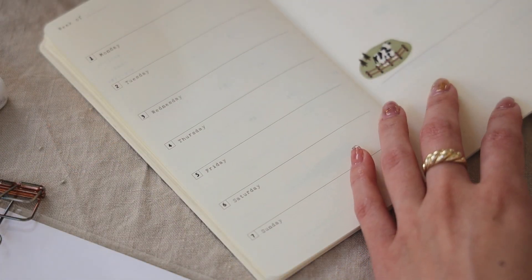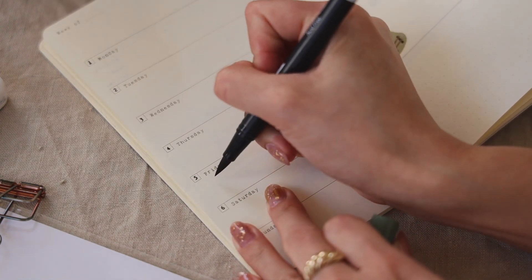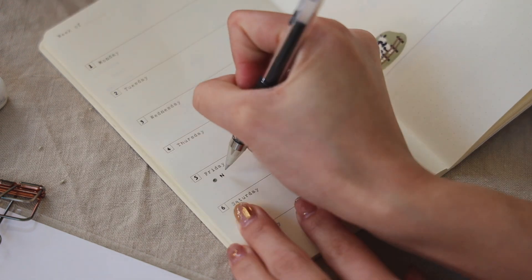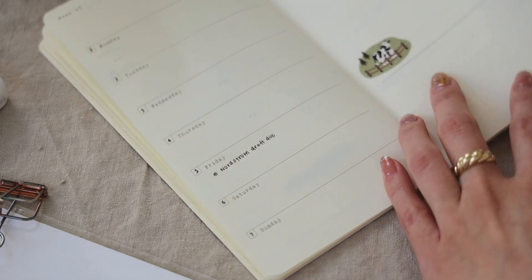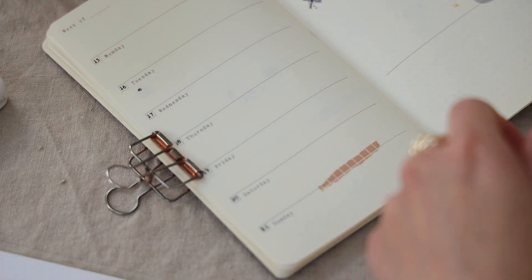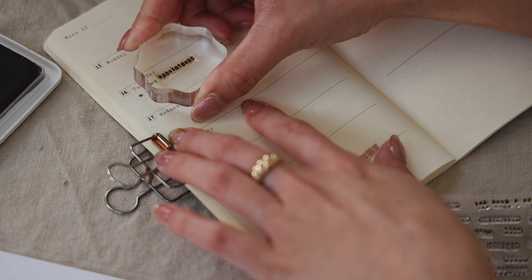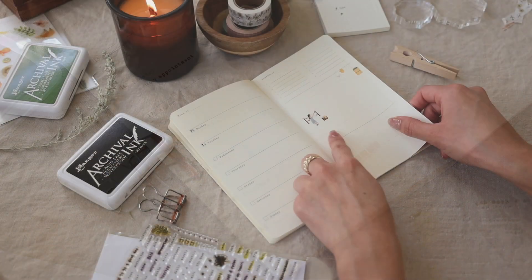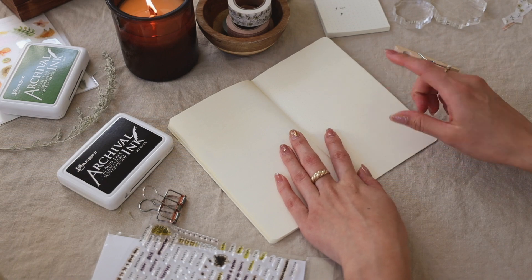Now I'm going to go in and fill in some things that I already know I need to do for the month. So on Friday I have a draft that's due, so I'm going to write that in. Now that I've finished my weekly pages, I like to use the dotted page afterwards to mark down my brand campaigns.